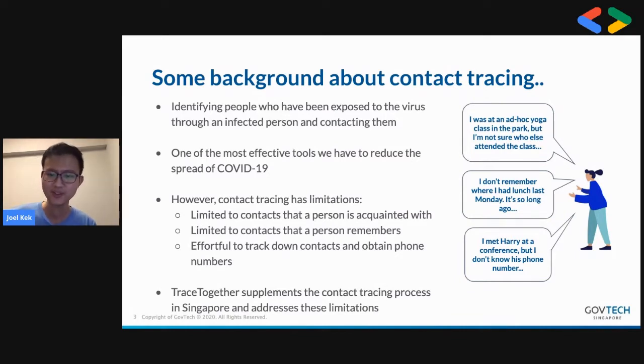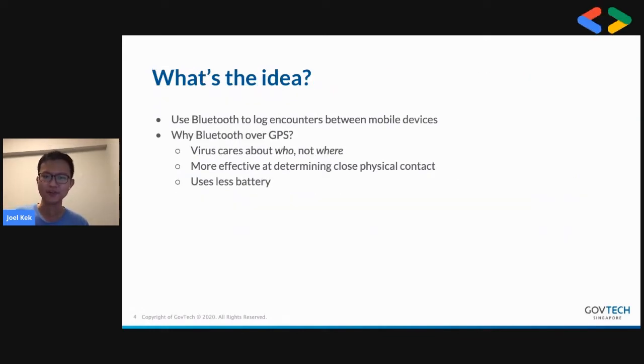What TraceTogether does is supplement the contact tracing process in Singapore and address some of these limitations. The idea is actually quite simple — it's using Bluetooth to log encounters between mobile devices. Some people ask why Bluetooth and not GPS. Bluetooth is a bit more effective at determining close physical contact.